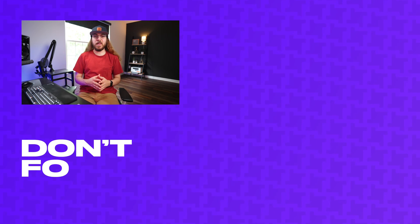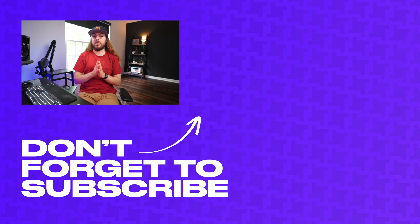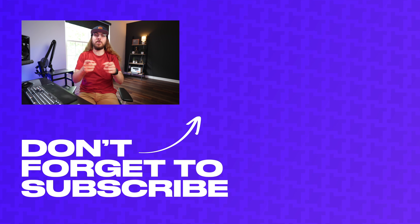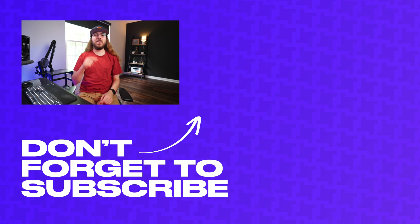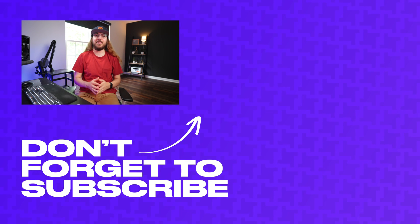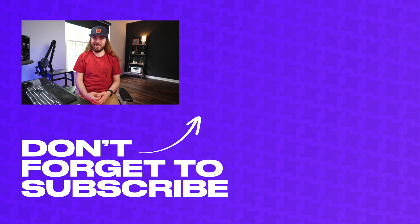I'd love to know which domain registrar is your favorite — drop a comment down below. Huge thanks to Warby Parker for sponsoring today's video. Be sure to go to the link in the description below to take your style quiz. If you like this video, be sure to hit that subscribe button and click the bell so you don't miss when I release new videos. I'll catch you guys next time.